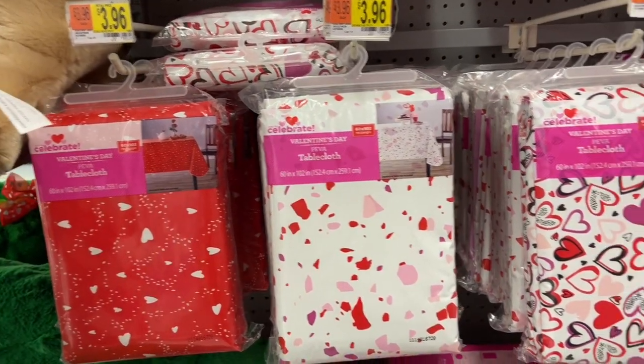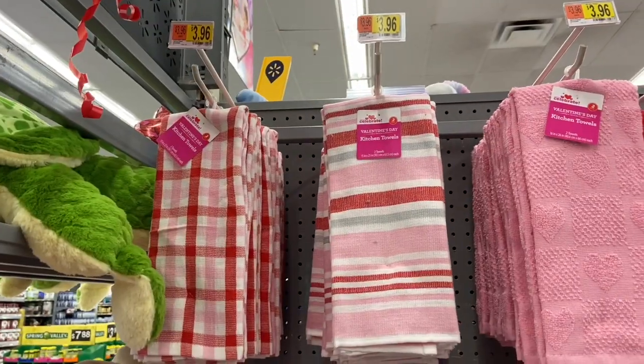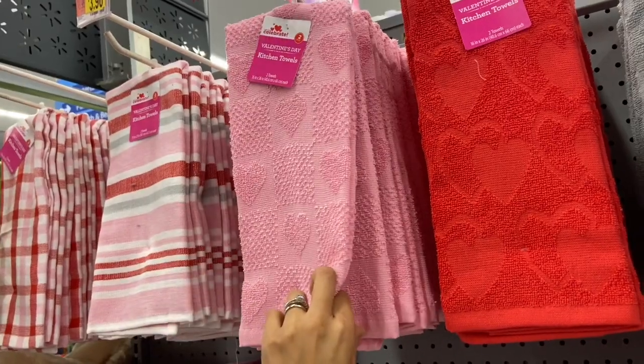They have some Valentine's Day tablecloth covers here for $3.96 — I really like this one. They also have some really nice dish towels here, and these are just $3.96. They do come two to a set.